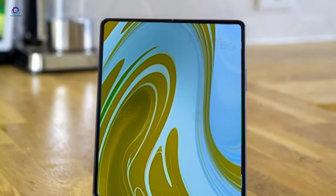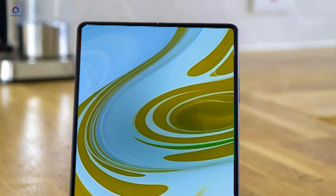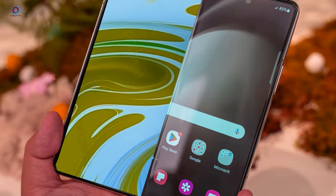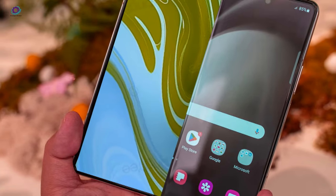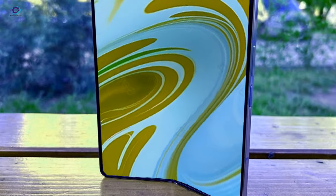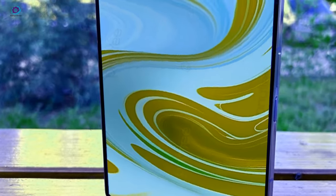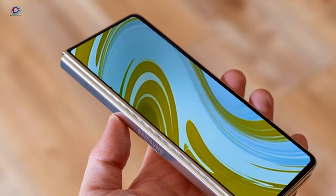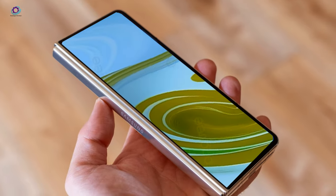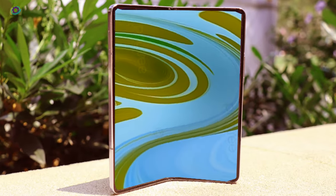Whispers abound about Samsung possibly unleashing an even more advanced foldable alongside the Z Fold 6. The rumor mill has been buzzing, and Galaxy Club just confirmed it — the mysterious phone is real, and its model number, FEZF958, suggests it could bear the coveted Ultra label. The Galaxy Z Fold 6 Ultra might be a rare gem though; reports indicate it's slated for a limited release in the South Korean market, leaving us wondering about its global debut. Could it be a strategic move or simply a device still in its infancy?